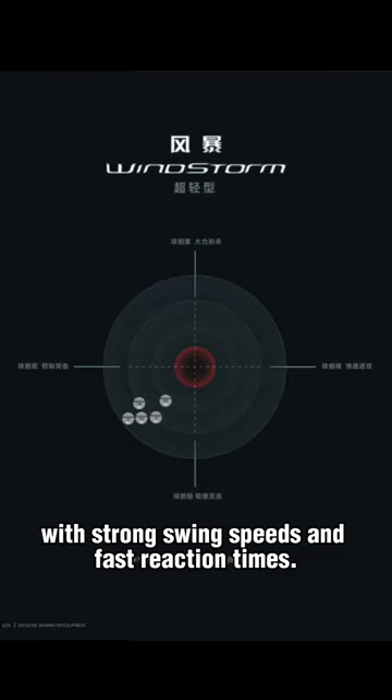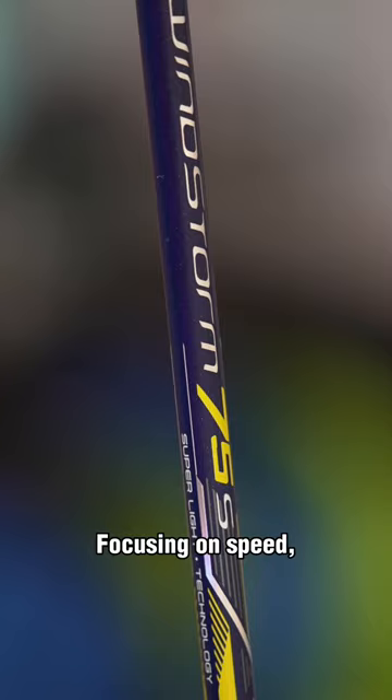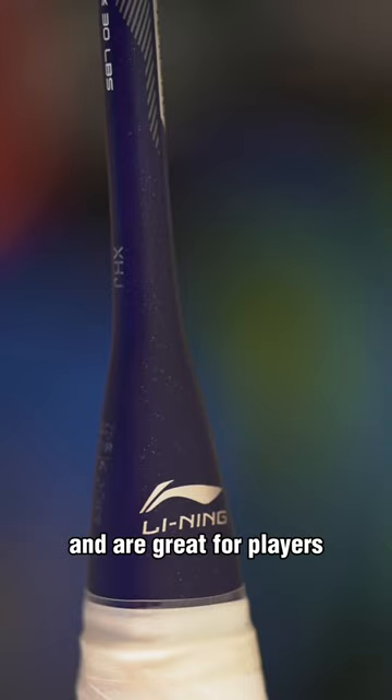And lastly, the super lightweight Windstorm Rackets. Focusing on speed, these are easy to swing and are great for players developing their racket swing techniques.